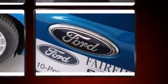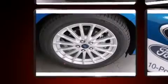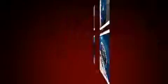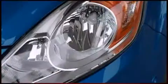Ford paid particular attention to efficiency and practicality with the following features: one-touch window functionality, adjustable headrests in all seating positions, heated seats, heated door mirrors, and power windows.